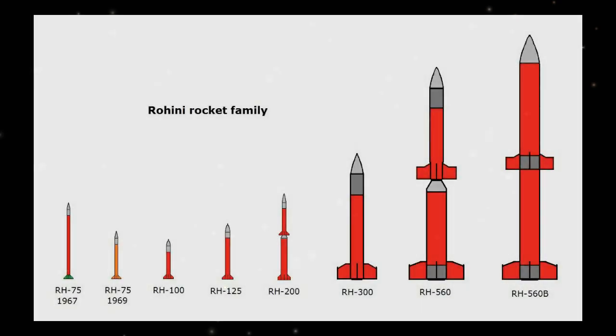Hello everyone, this is Spacelust and welcome back to a new video. In this video I am going to be telling you about the Rohini rocket family, the sounding rockets of India. Rohini is a series of sounding rockets developed by the Indian Space Research Organization for meteorological and atmospheric study. These sounding rockets are capable of carrying payloads of 2 to 200 kg between altitudes of 100 to 500 km.